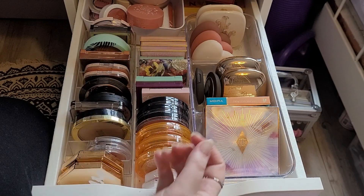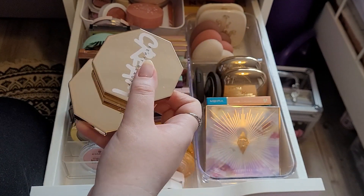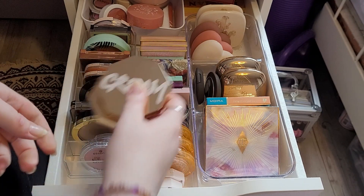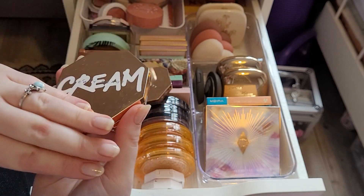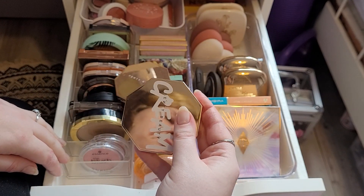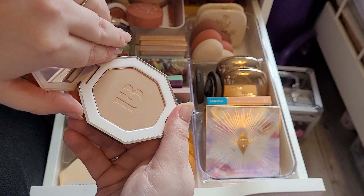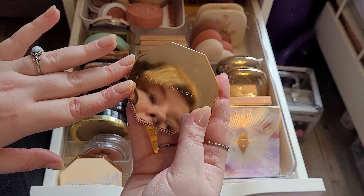And then over here we have mainly bronzers. First of all, these are the two that I bought myself this year as a treat because I'm sort of struggling at the minute and I wanted to cheer myself up. So this is the Fenty cream bronzer in Butter Biscuit — love her. And then this is the powder bronzer in Indosun. I have hardly used this, but this is like the perfect bronzer if I want to look natural.